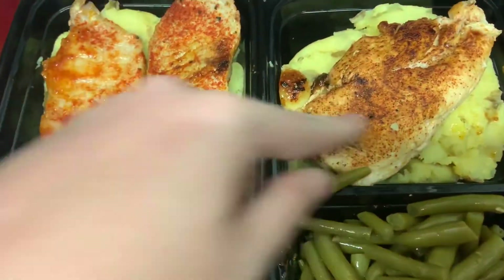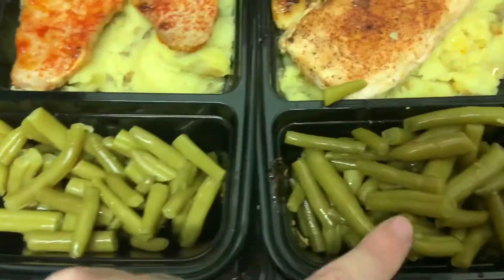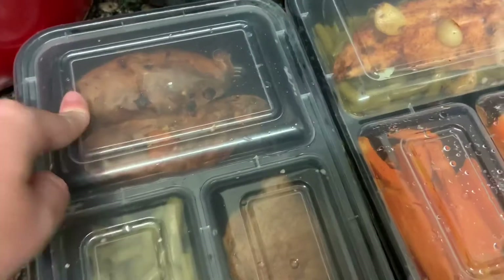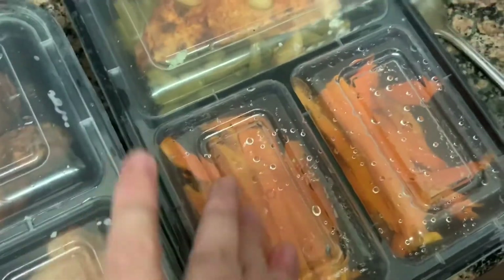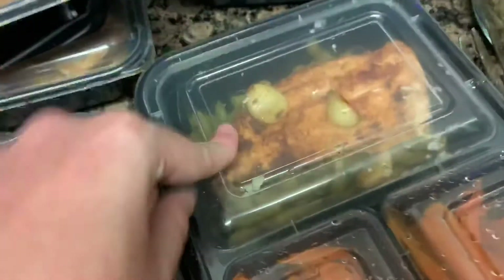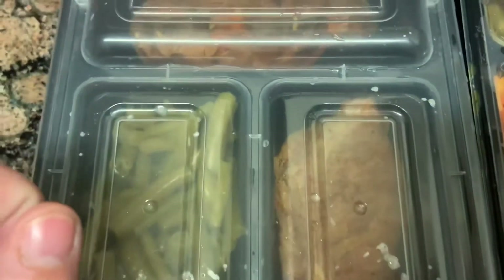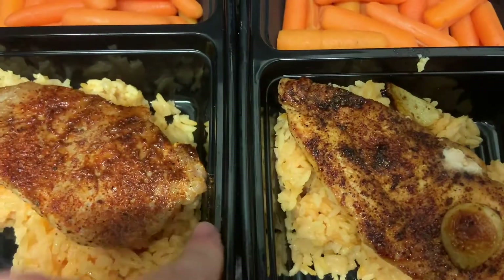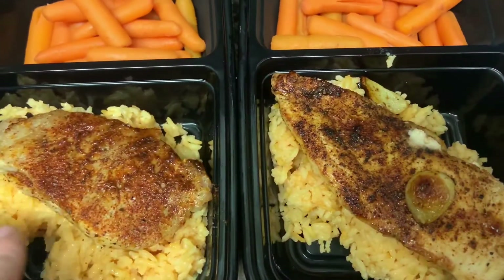For the mashed potato meal, I'll have pork and chicken on two separate days with green beans. The sweet potato meal was cooked two ways — I baked a sweet potato and made fries that were half-cooked, so they just need to be air fried again when I eat them. The fries meal will be with chicken and green beans; the regular baked potato will be with green beans and pork. The rice meal will have pork chop and chicken with carrots.